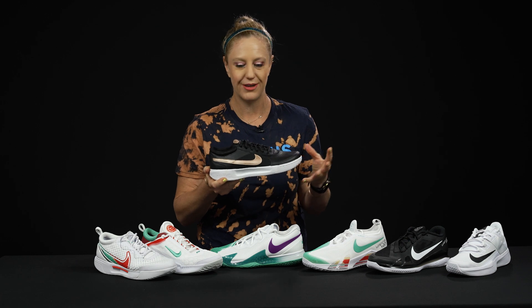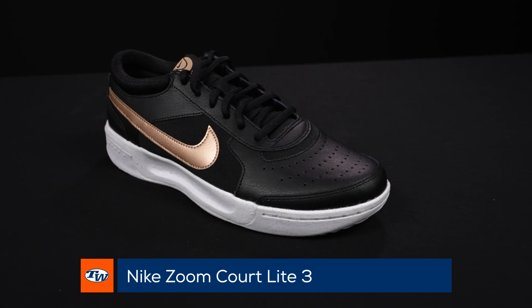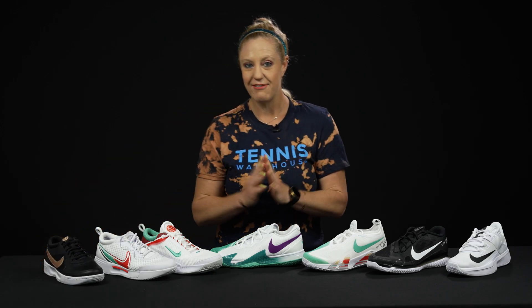And then the entry level shoe — if you're not sure where to start but you're looking for lots of comfort and you don't want to spend a ton — this is the Court Light. This is going to offer very good support, good cushioning, and great traction for all court surfaces.